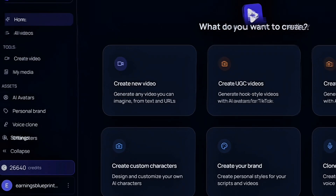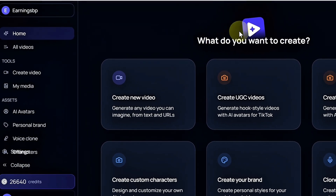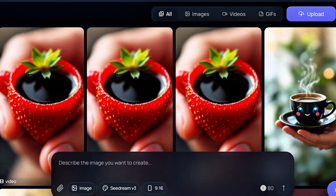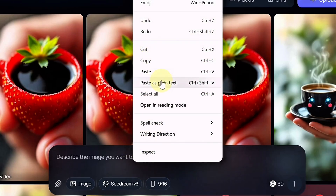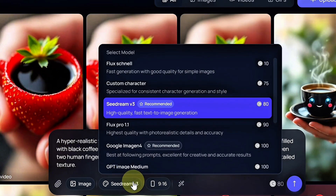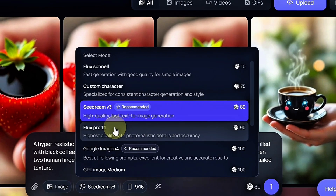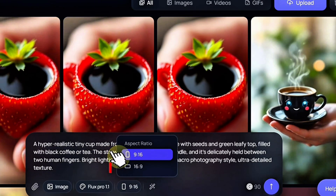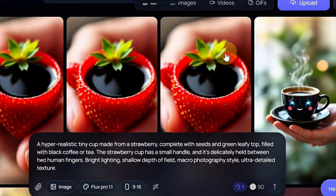This will bring you to the homepage interface with a big question: what do you want to create? Navigate to the left-hand menu under the Tools section and click on My Media. This will lead you to a prompt box where you're asked to describe what you want to create. Take that first prompt you got from my Telegram channel and paste it into the box. Next, you'll need to choose a model — you can pick between Flux Pro 1.1 or Flux Pro 1.1 Ultra. For this tutorial, I'll be using Flux Pro 1.1. Then set your aspect ratio: 9 to 16 for TikTok or 16 to 9 for YouTube. Just click the Generate button and watch as the creation unfolds right before your eyes.